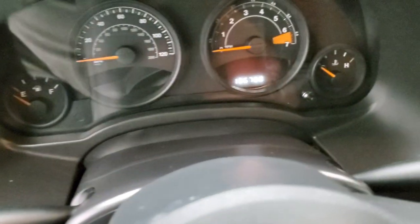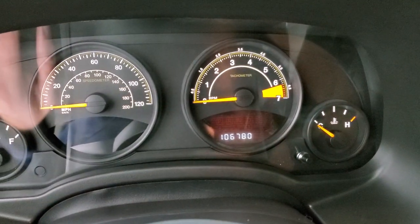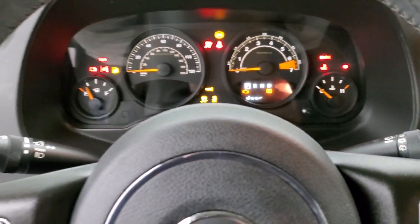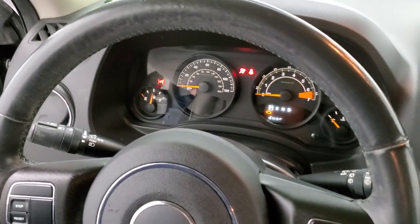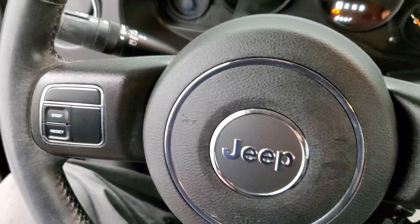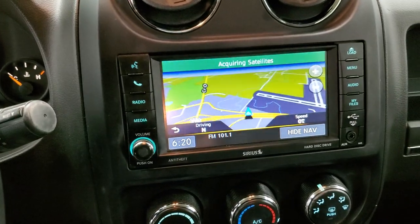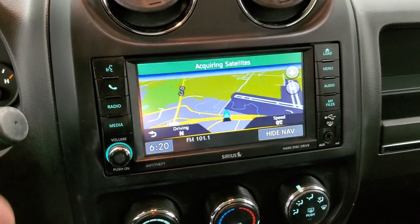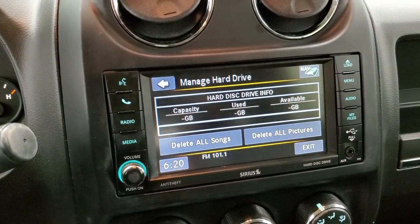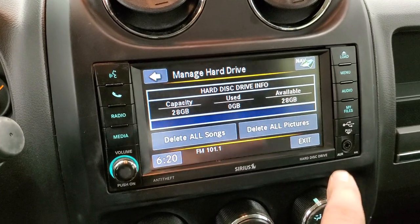As we hop inside, you can see this one has 106,780 miles. Turning the ignition on, it comes with the leather-wrapped steering wheel — no scuffs or scrapes on that. Cruise controls are on the right and information center controls are on the left. This one does have the Uconnect 430N radio, which gives you factory navigation, AM, FM, and Sirius XM radio capabilities. It also has a hard drive that you can download music and pictures to, with 28 gigabytes worth of storage space.